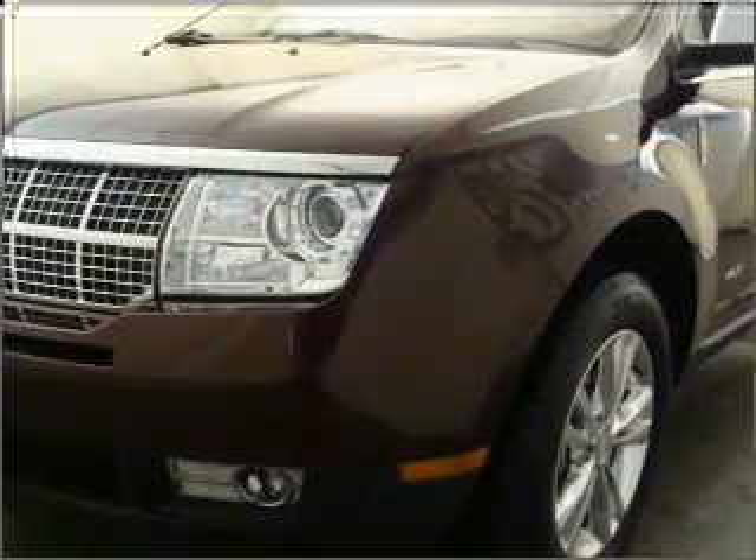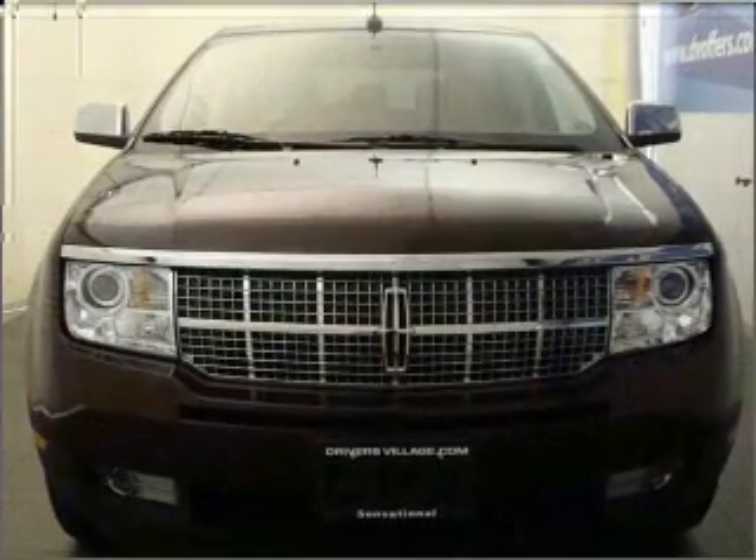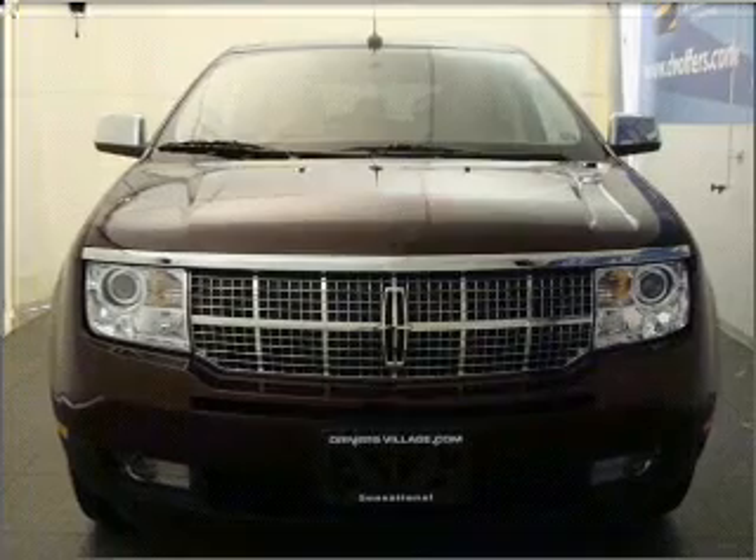The anti-lock braking system will help keep you safe on the road. Heated seats are a desirable comfort feature. Enjoy the comfort of dual temperature controls. Call today to schedule a test drive.